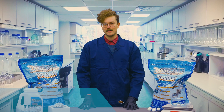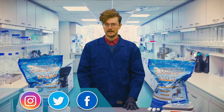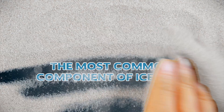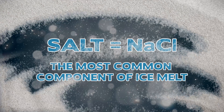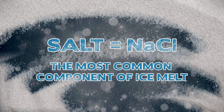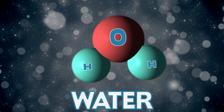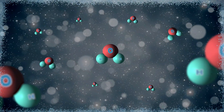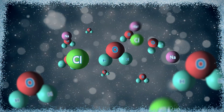Ice melt works by using a chemical, or a blend of chemicals, to depress the freezing point of water, both preventing and destroying ice buildup at the molecular level. Salt, or sodium chloride, is the most common component of ice melt, and it disrupts the formation of ice by bonding with the water molecules and lowering the freezing point of water.